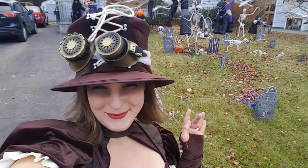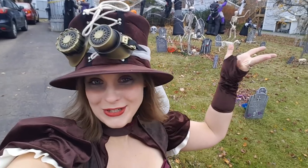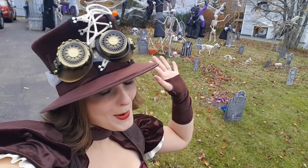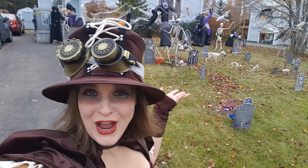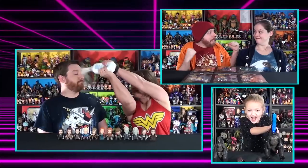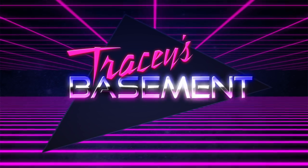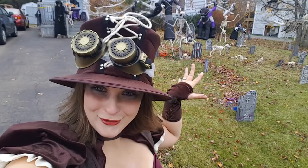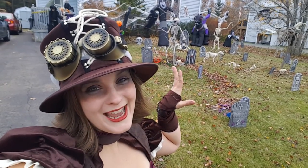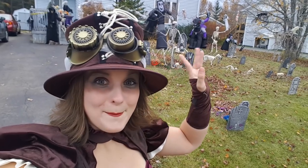Happy Halloween, basement geeks! You guys know that we are obsessed with Halloween, so we are back again to do a tour of our yard haunt. We're going to do a day walkthrough first so that you can see everything clearly, and then hopefully we will do a night walkthrough as well so that you can see everything beautifully lit up.